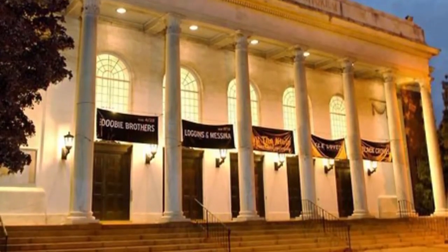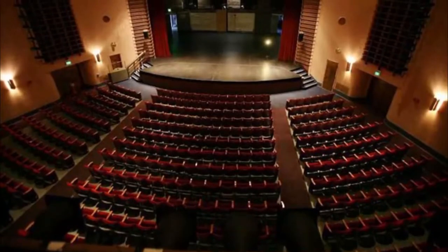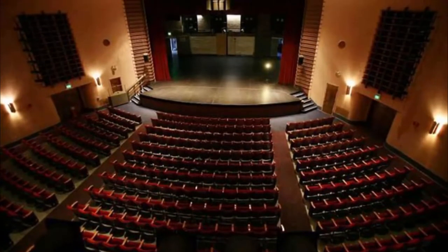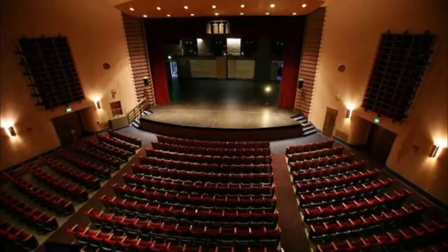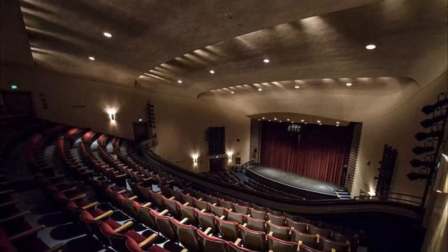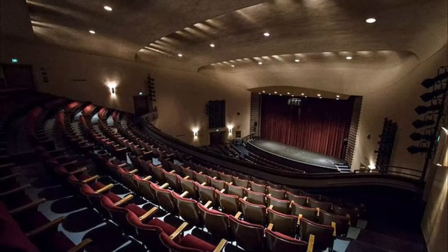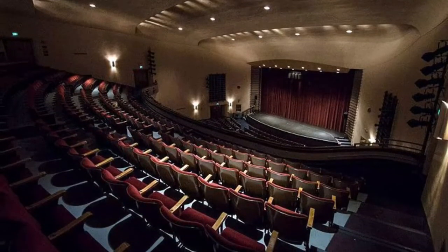Number nine: Klein Memorial Auditorium. A dramatic columned entrance and glitzy marble and wood-infused art deco interior welcome guests to this almost 1,500-seat theater, built in 1940. With a large Broadway-size stage, the Klein Memorial Auditorium is Bridgeport's most upscale concert venue and home to the Academy of New England Ballet Company, the Connecticut Fairfield County Children's Choir, and the Greater Connecticut Youth Orchestras. Trust us — performances by these local groups don't disappoint.